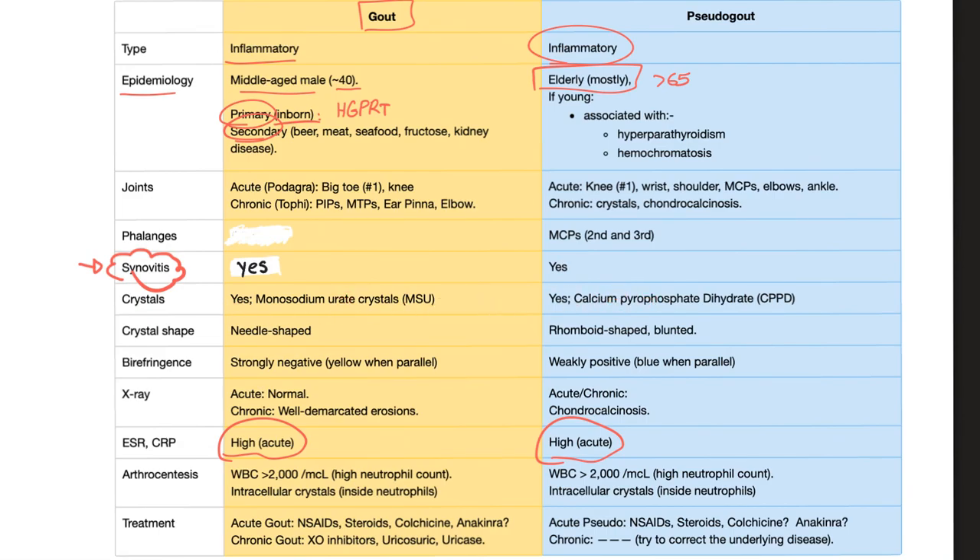Crystals can be seen in either disease. In gout, you see monosodium urate crystals, or MSU. In pseudogout, we see calcium pyrophosphate dihydrate crystals — that's why pseudogout is also known as calcium pyrophosphate dihydrate deposition disease. Crystal shape: needle-shaped in gout; rhomboid-shaped and blunted in pseudogout. Birefringence: strongly negative birefringent in gout — the crystals appear yellow when parallel to the red compensator of polarized light. In pseudogout, weakly positive birefringent — they appear blue when parallel to the analyzer.